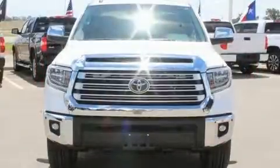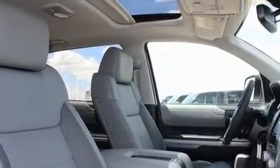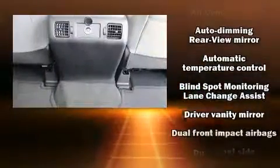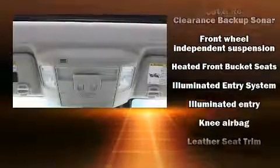Additional standard features include a tachometer, a trip computer, lane departure warning, a trailer hitch, and air conditioning. Toyota also prioritized safety and security by including dual front impact airbags with occupant sensing airbag, head curtain airbags, traction control, and brake assist.